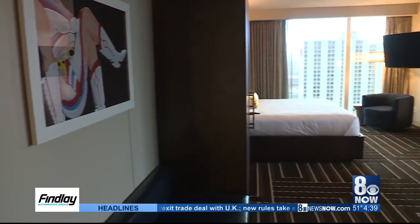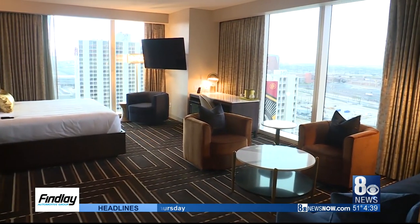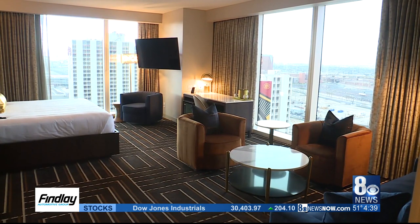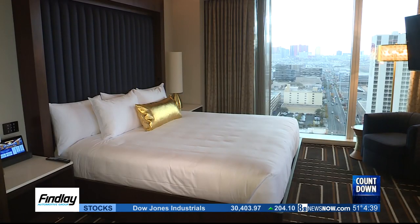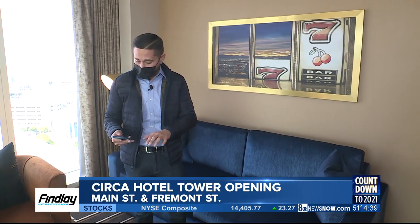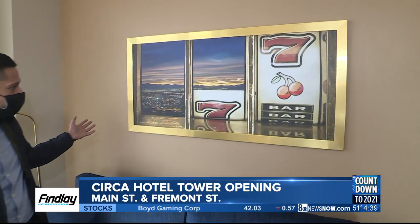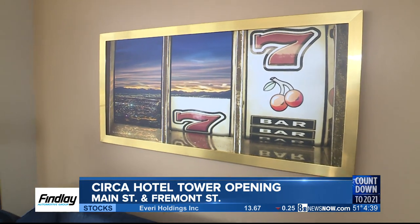The hotel tower is the tallest north of the Las Vegas strip with 60 floors and will have 777 rooms. The property already has the title for having the world's largest sportsbook. It's hard to believe construction for this began in February of 2019. And a lot of the artwork you'll find in the rooms was designed by local artists. Reporting from the brand new Circa Resort, Hector Mejia, 8 News.